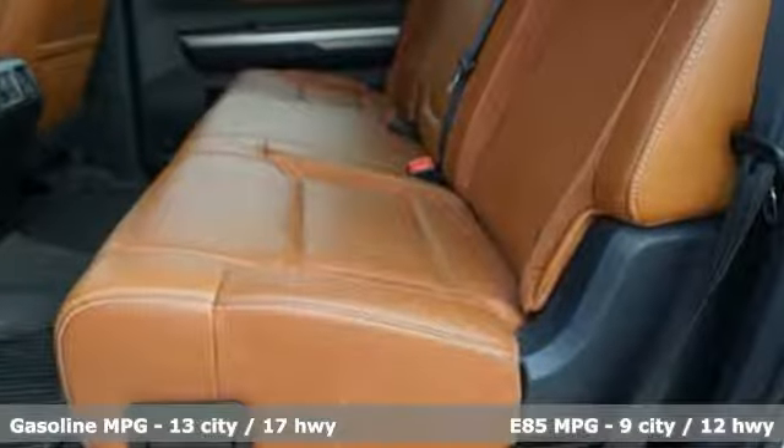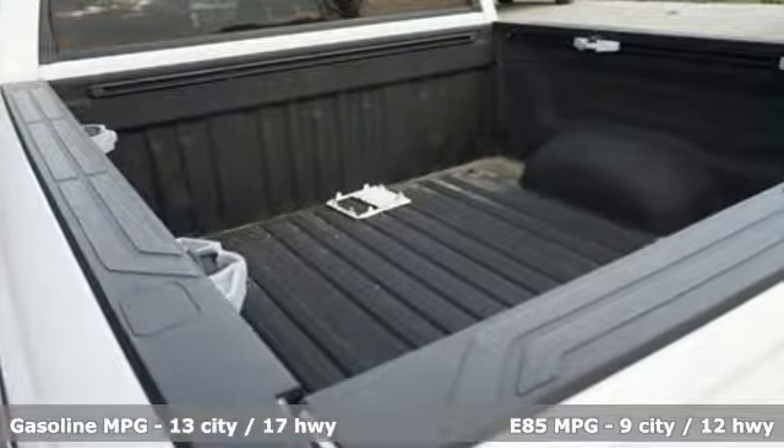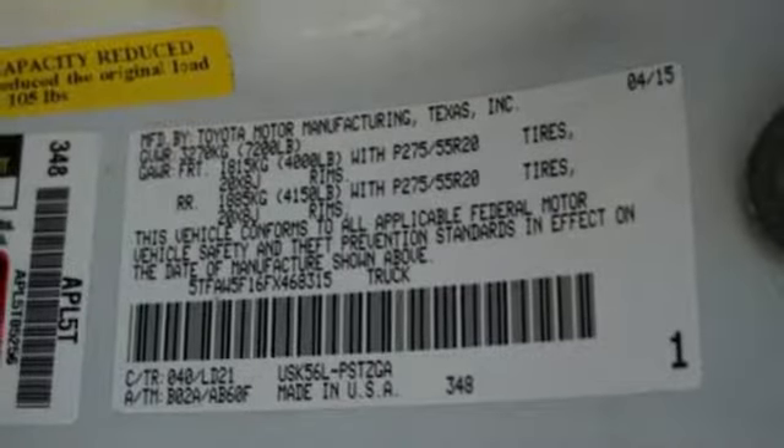V8 engine, electronic shift on the fly, driver selectable mode, express open and close sliding and tilting sunroof, streaming audio.